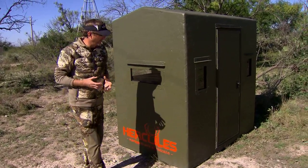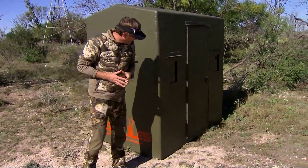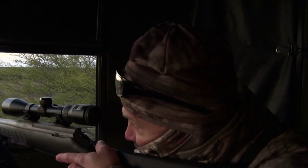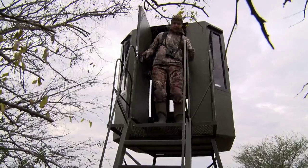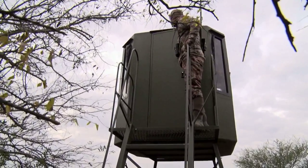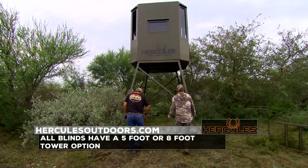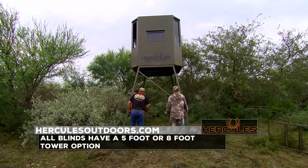The Hercules four foot by six foot blind is a blind for all your hunting needs, built to the highest quality standards. This blind is insulated to keep you warm even on the coldest days and comes standard with carpeted flooring and shelves. The archery combo blind can also be purchased with a five foot or eight foot tower.